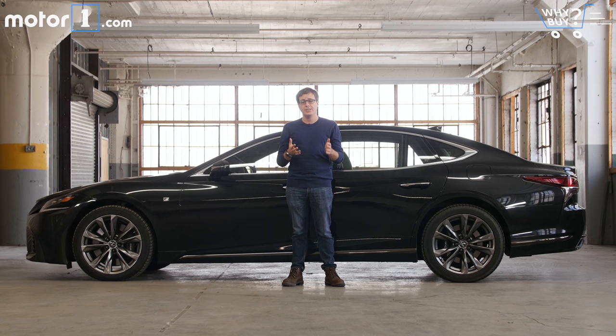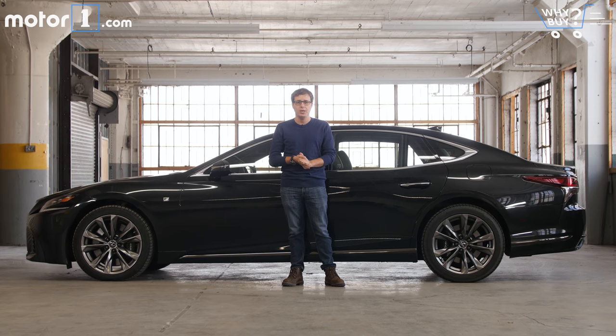The luxury sedan class is all about innovation and technological prowess. The Audi A8 has semi-active suspension and all sorts of clever safety technology. The BMW 7 Series is partially made from carbon fiber. The Mercedes S-Class can pretty much drive itself. In comparison, the LS feels like a pretty mild evolution compared to the last one. And as touched on before, that infotainment system is really, really disappointing.